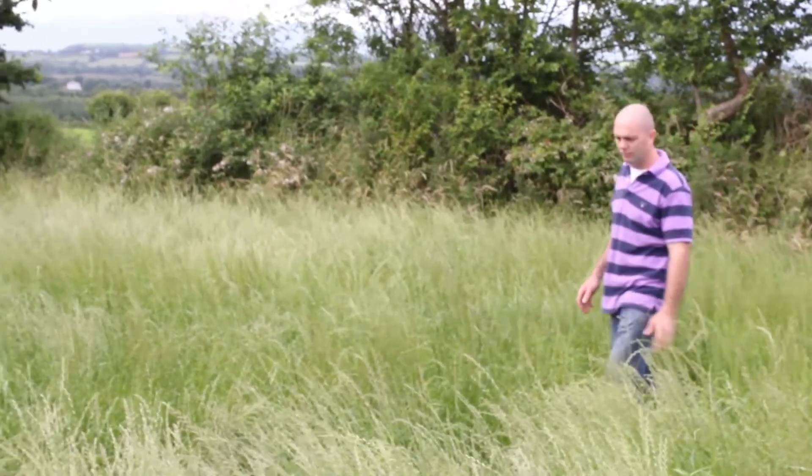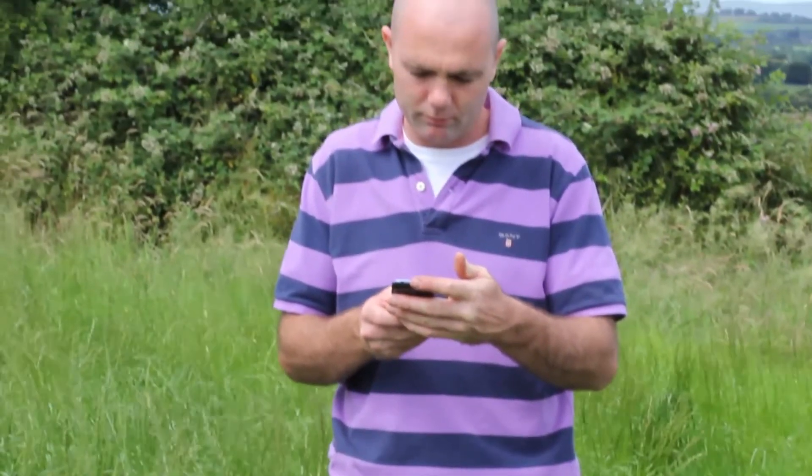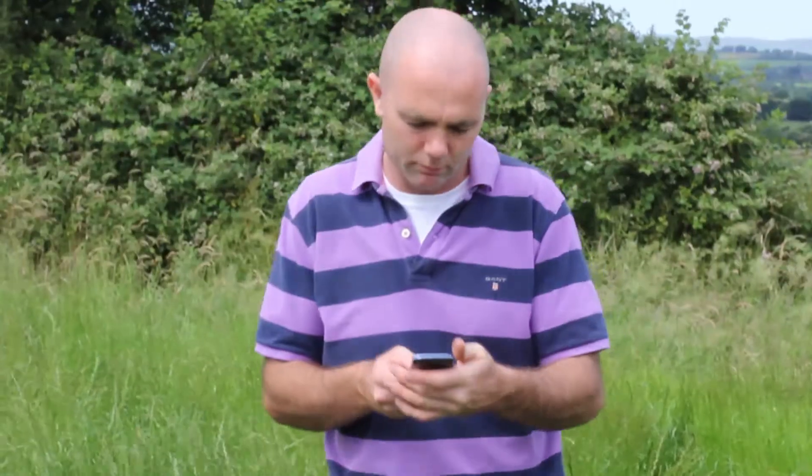We say it has intelligent control. In other words, it's always monitoring what's happening with your tank — it knows what's supposed to be happening and it can take action accordingly.